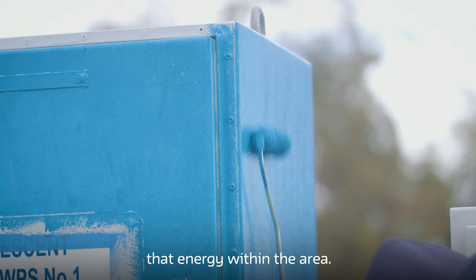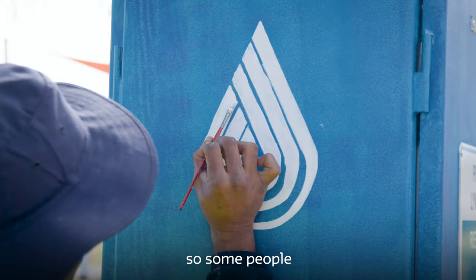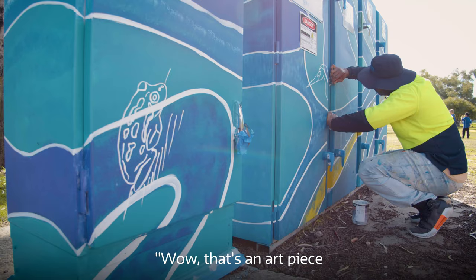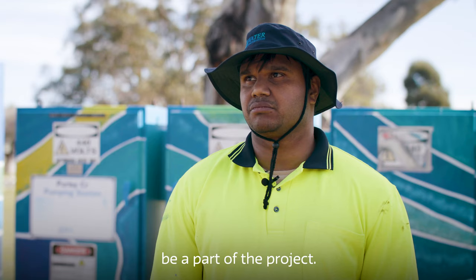I hope my art really engages with people and I hope they get a satisfaction. But also give them an identity as well, so some people they might see it and go, wow, that's an art piece that's familiar to the Canning River area. I want people to really be a part of the project.